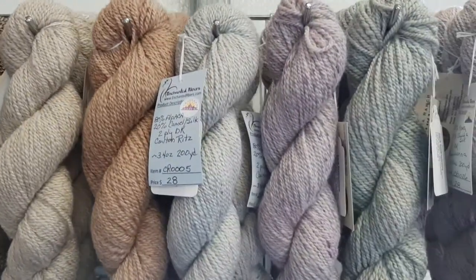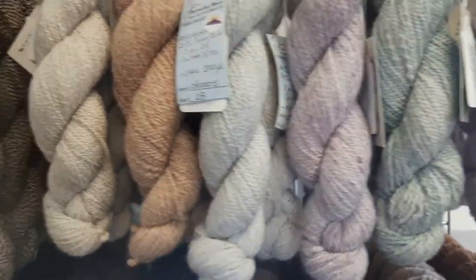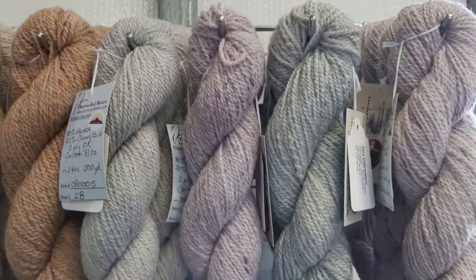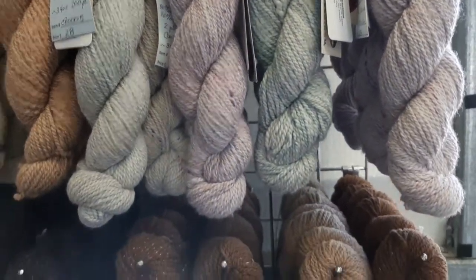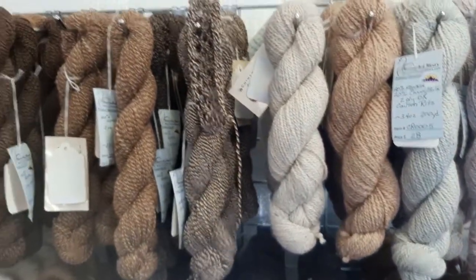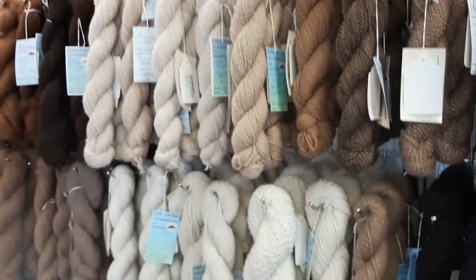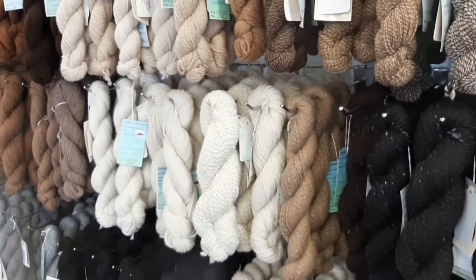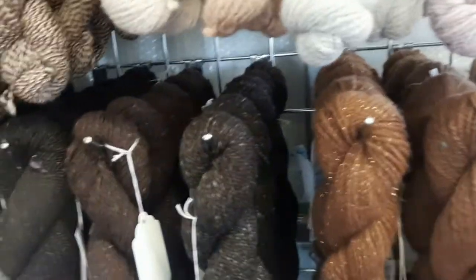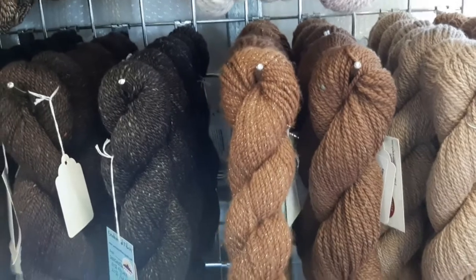We have some yarns where we've mixed some camel and silk, some yak and silk — Greenwood Fibers, just a fantastic product to integrate with our alpaca fiber. We have a lot of mohair from Naman Angoras out of Bandera, Texas. You're not going to get any better mohair or better customer service. We've also put some Stellina in some yarns just to give it a little bit of shine.